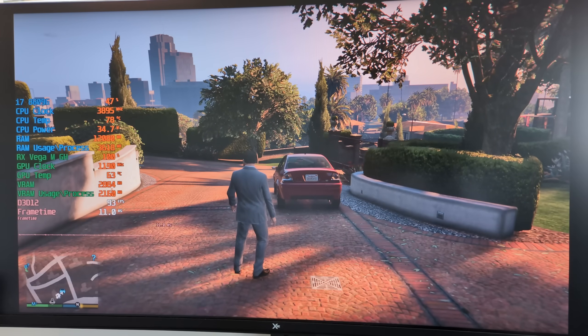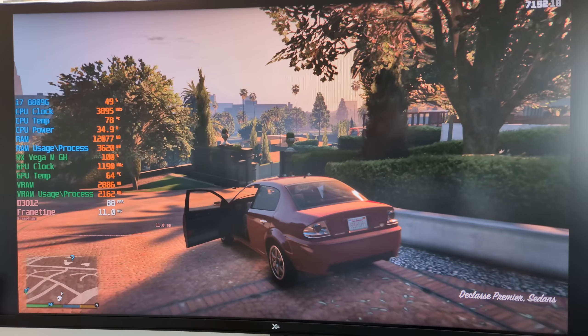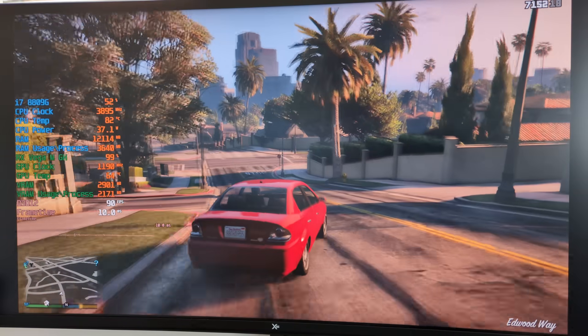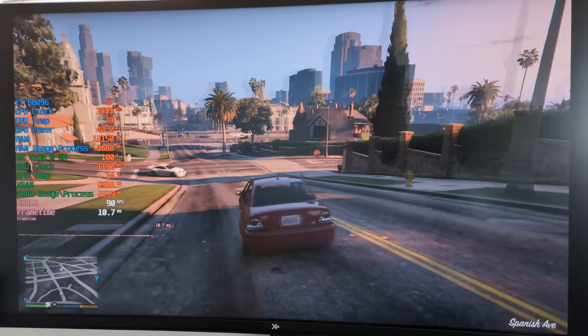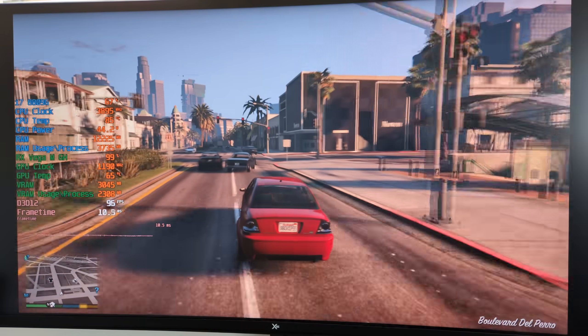Let's see what the Intel NUC8 i7HVK can do in 2025. I did get a few outdated driver warnings, but all the games actually started and played, apart from any that required ray tracing — because this thing does not support it, as expected.